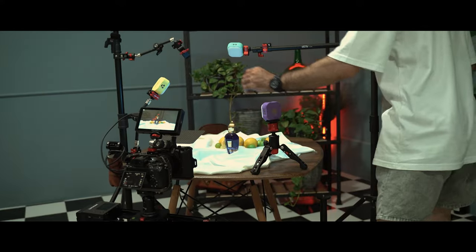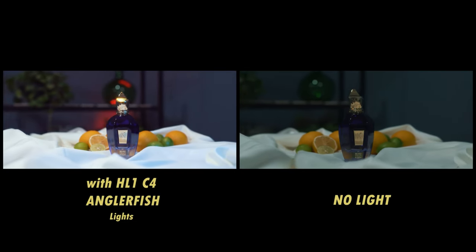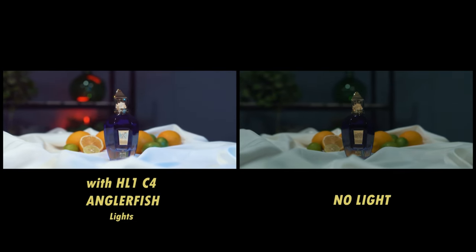Talking of which, the lights have a runtime of up to two hours. They can be run all day using a USB-C power bank and can even be operated whilst in charging mode, giving you endless time to play around with your lights.